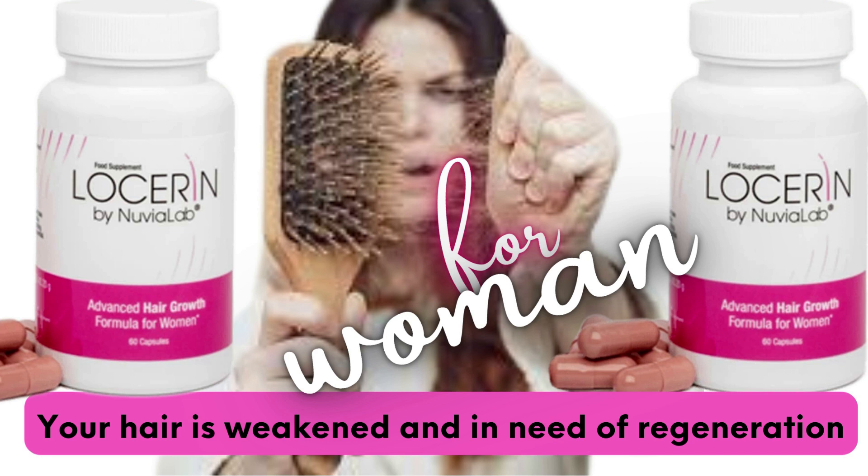Proper hair care can be quite a problem for many women. Drugstores offer a wide range of cosmetics, shampoos, and conditioners that promise to improve the appearance and health of your hair. However, poorly selected products in combination with external factors such as hard water, daily drying, and styling can leave your hair in a dreadful condition.